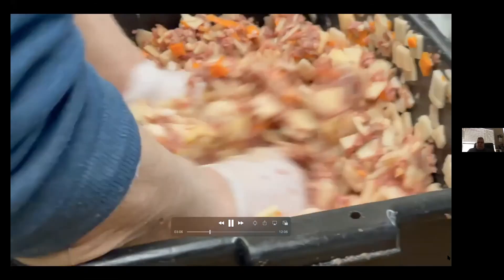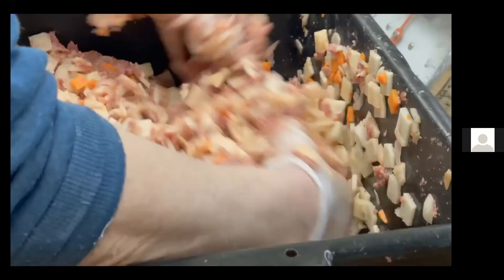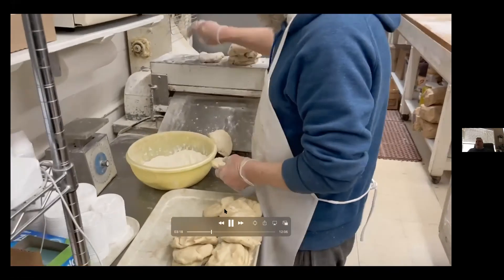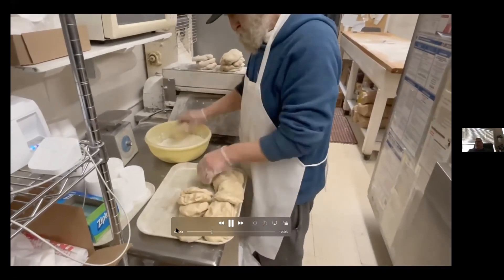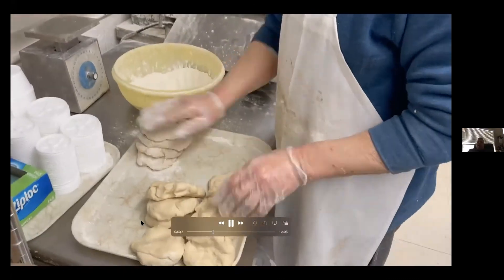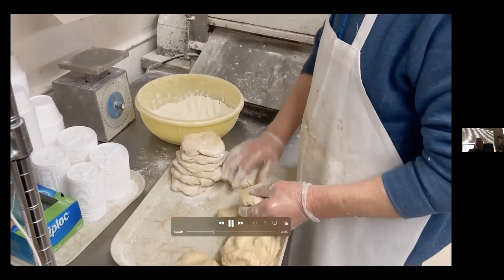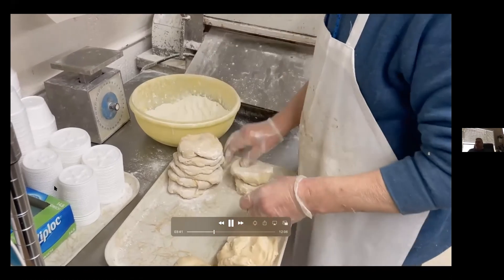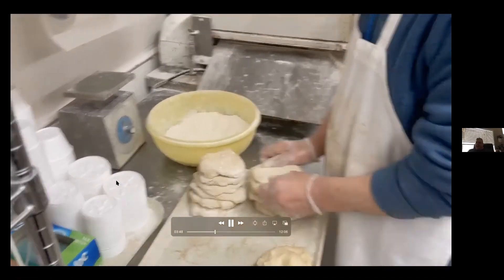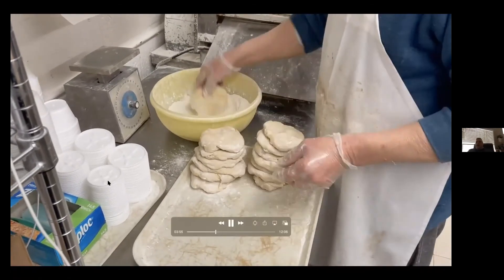The video shows everything being mixed together. Regarding cutting — we tend to do more slicing. Carrots are diced because they're smaller, but there's a mixture of sliced and diced. Historically you'll hear a lot of people talk about grandma's pasties being diced in cubes. Unfortunately, when you're making 400 or 500 of them a day, dicing everything becomes an arduous task, so we had to pick a little bit of speed over tradition, but I think it tastes just as good.